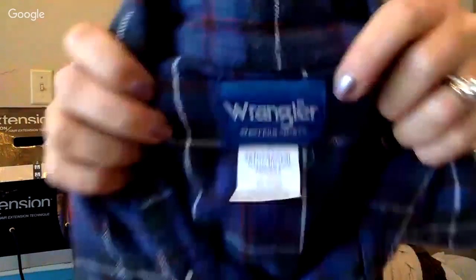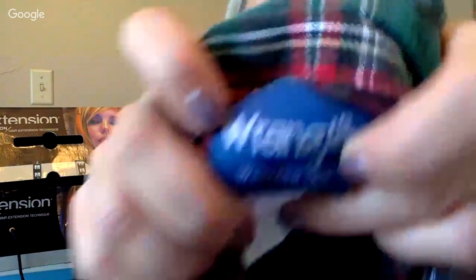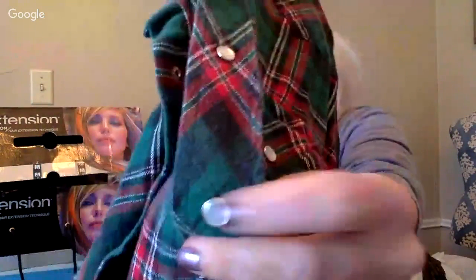Here are two Wrangler western shirts. This one's a 2X and it's pearl snap so I had to get that one. I saw on eBay that some of these Wranglers are very highly desired and they sell for good money. This second one is also pearl snap — I think they came from the same man.